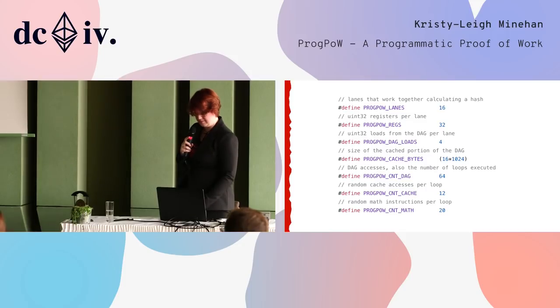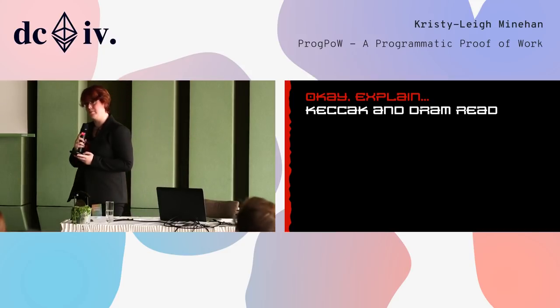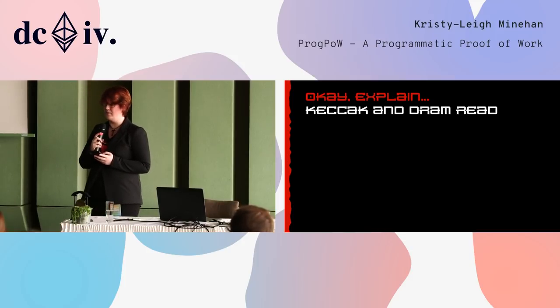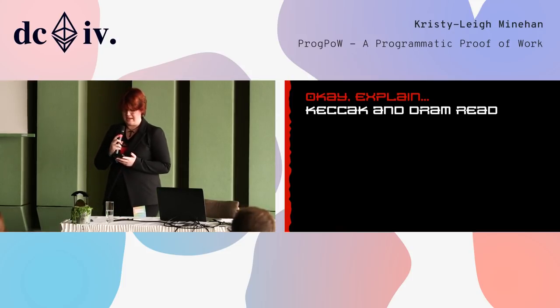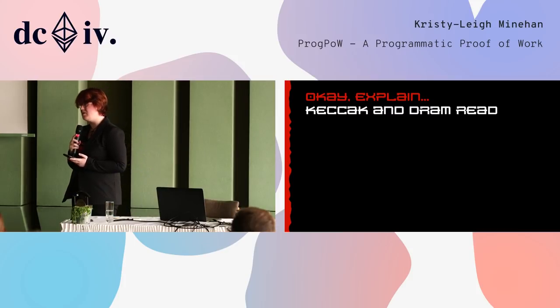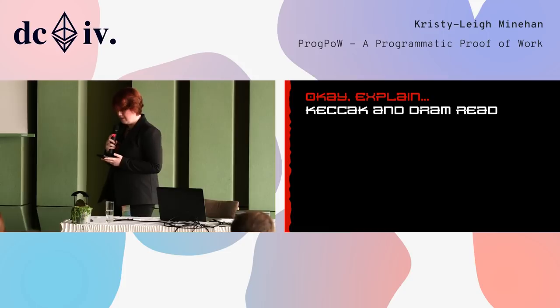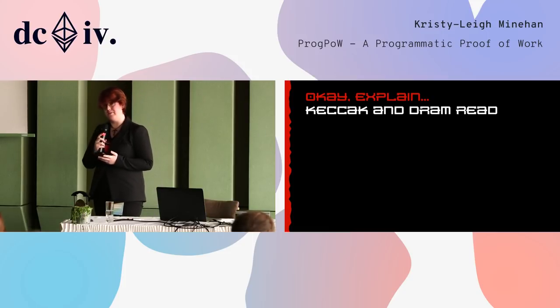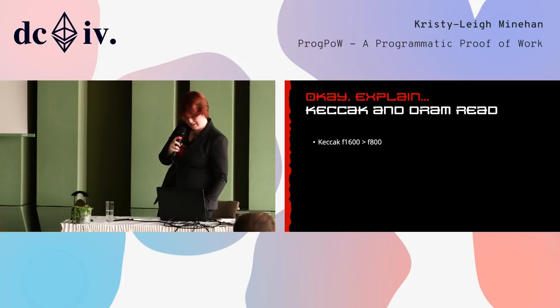Why these changes? Let's start with Keccak and DRAM read. Keccak hashes used at the start and end of Ethash get reduced from F1600 with a word size of 64 to F800 with a word size of 32. Why? GPUs actually have 32-bit data paths, and F1600 requires twice as many instructions to execute on a graphics card — it's wasted cycles. Ethash does not use the extra data processed by F1600, so reducing this amount of data has no effect on the security of the algorithm. But what it does do is reduce any possible efficiency gains from offloading the Keccak computations from the GPU, eliminating your ASIC speed-up and your FPGA speed-up. So bye-bye 30% performance gain.